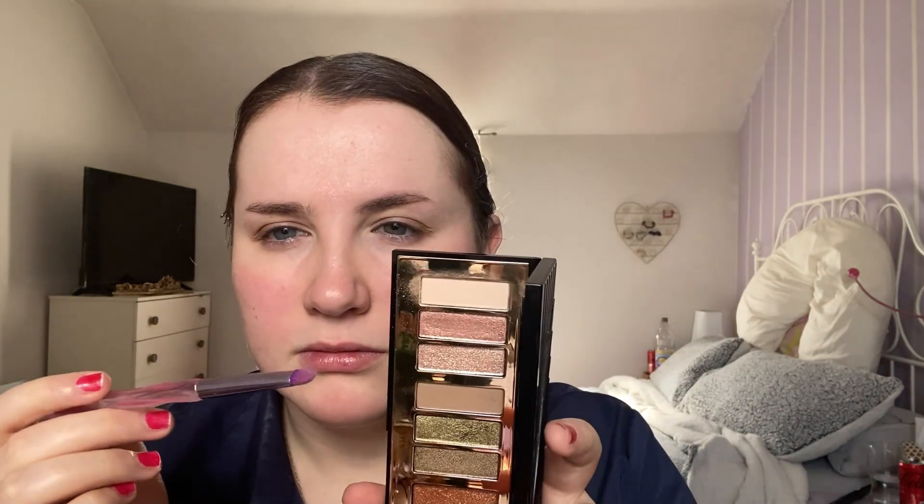There's a lot of Charlotte Tilbury in this look because Charlotte Tilbury packaging is quite pretty — some of the products are just so beautiful. Using a flat shader brush, I'm going in with this champagne glitter shade for a nice simple eye. Wow, that is way more pigmented than I thought, but it's fine!